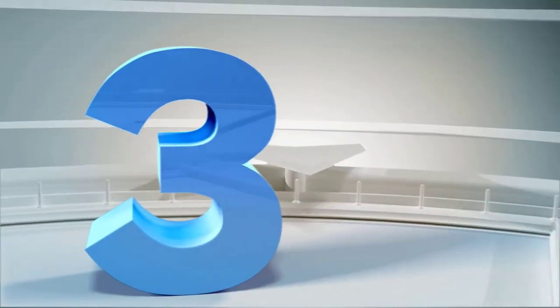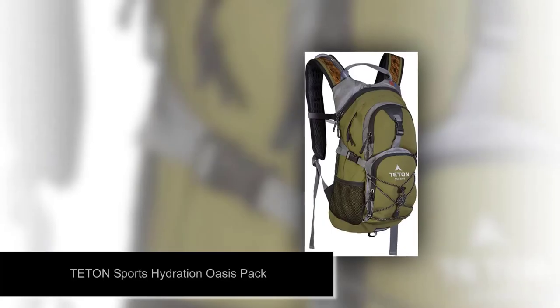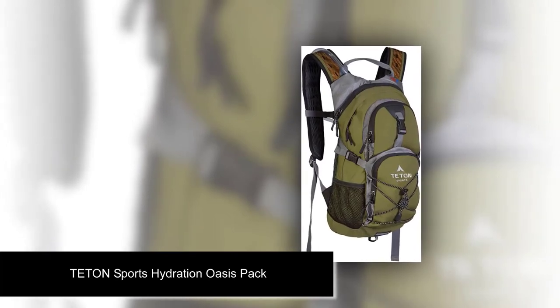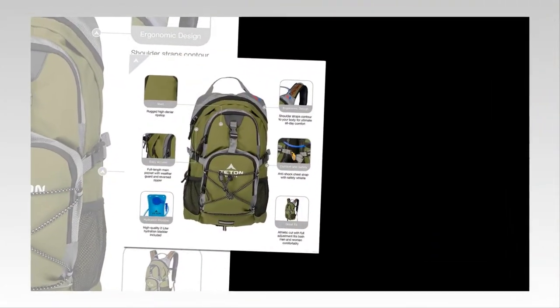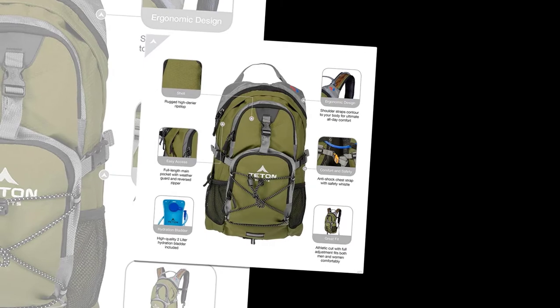Number 3: Teton Sports Hydration Oasis Pack. Are you looking for a cheap daypack with plenty of pockets? If the answer is yes, then this may as well be the best day hiking backpack for women like you. The 18-liter Teton has it all: low price, reasonable quality, and lots of pockets.